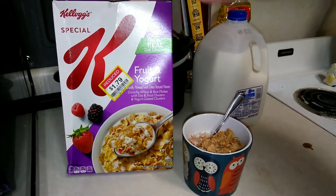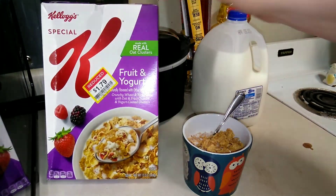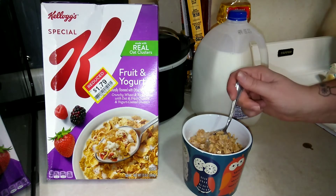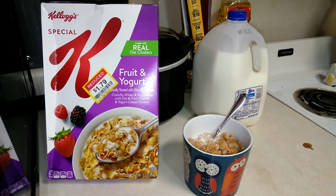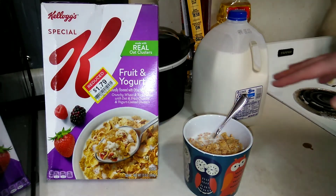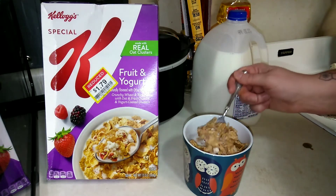It's pretty sweet. It has 13 grams of sugar, which is quite a bit actually, but I do think it's pretty good. I know there are a ton of different types of Special K. I don't know if I would spend the full retail price of $3.50 — it's only a 13-ounce box — but it is really, really good.